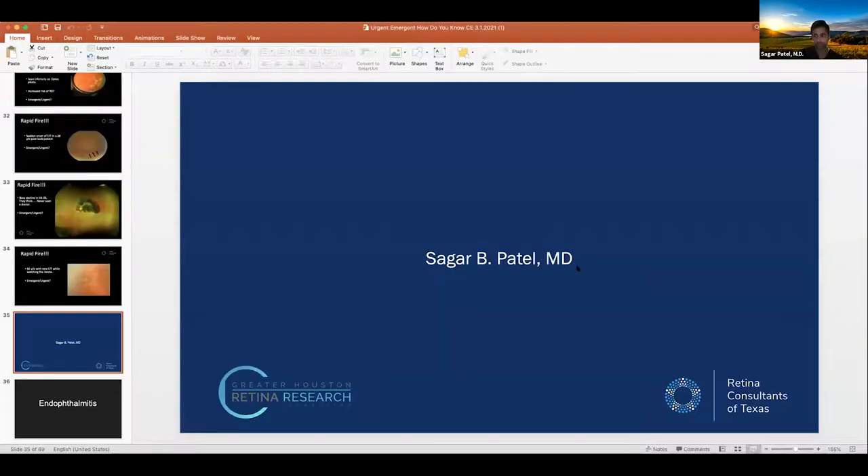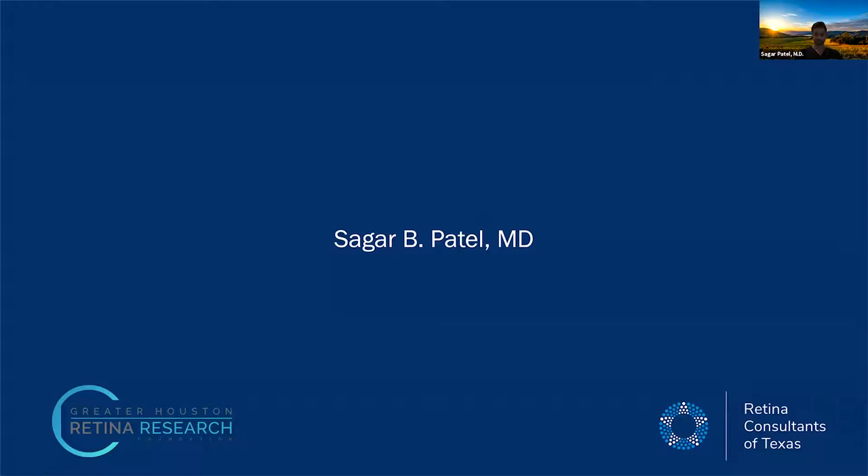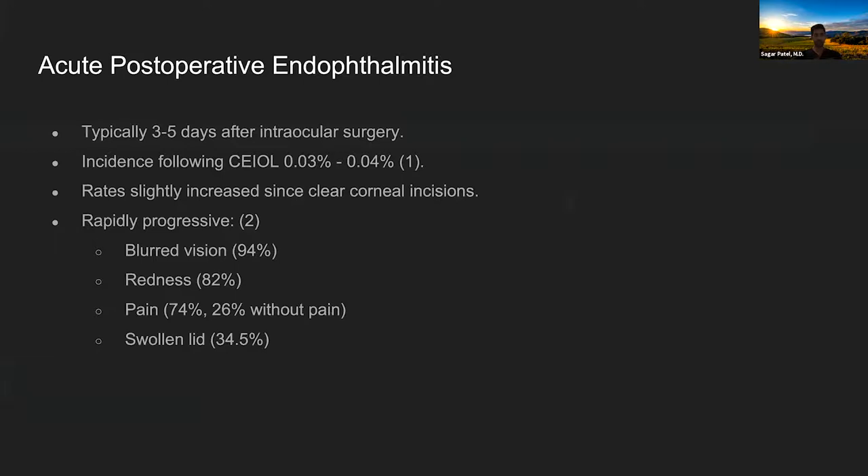Transitioning to Dr. Sagar Patel on endophthalmitis. Acute postoperative endophthalmitis typically presents 3–5 days after intraocular surgery. After routine cataract surgery, the rate is approximately 0.03–0.04%. Since clear corneal incisions became standard, the rate has slightly increased — these wounds may not be as self-sealing as believed. The condition is rapidly progressive.